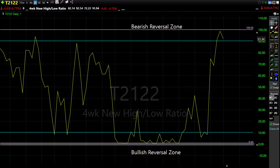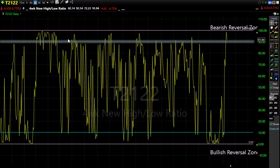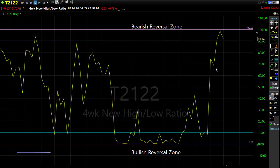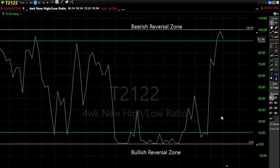Looking at T2122, the four-week new high/new low ratio — yesterday when we were fully sold off we were down in this area, but rallying back pushed us right back up into that bearish reversal zone. That's not a major problem as we can continue to bounce around up in here, as we've shown that propensity before. Keep in mind we are rather extended on the short term, and any selling triggered by earnings or anything else could push us lower pretty quickly.